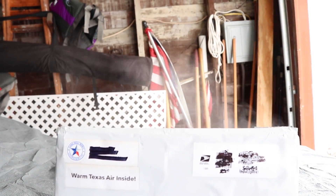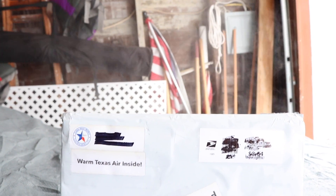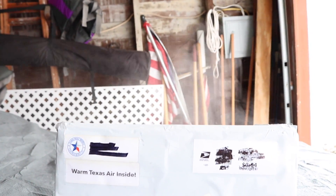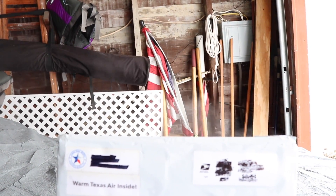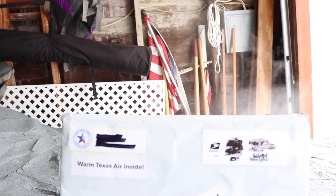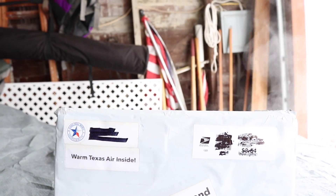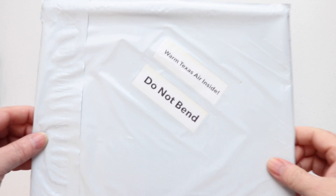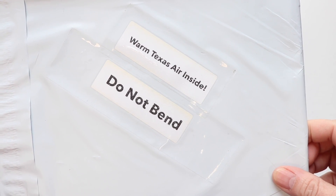This package came from Lone Star Ryder — some of you may know him as Rex from the warm state of Texas. I asked him to send me some warm air along with this package. As you can see, it says do not bend and warm Texas air inside.